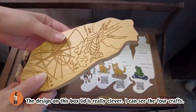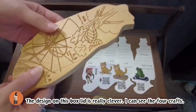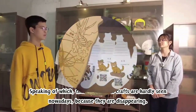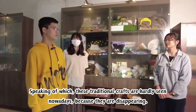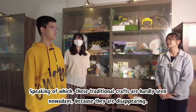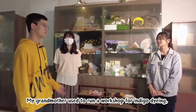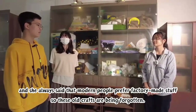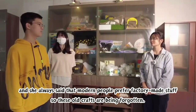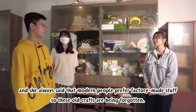The design on this box lid is really clever. I can see the four crafts. Speaking of which, these traditional crafts are hardly seen nowadays because they are disappearing. My grandmother used to have a workshop for indigo dyeing, and she always says that modern people prefer factory-made stuff. So these old crafts are being forgotten.